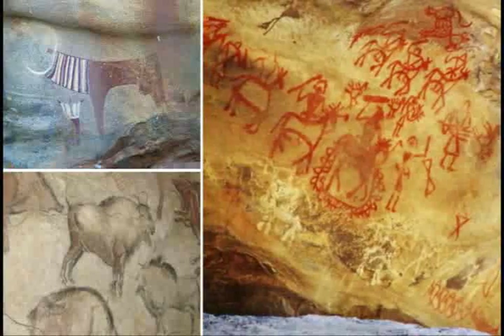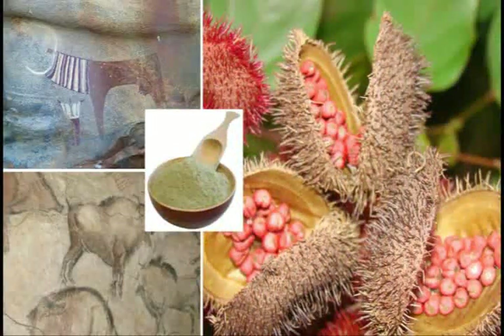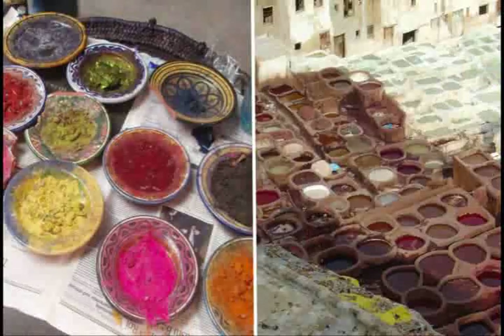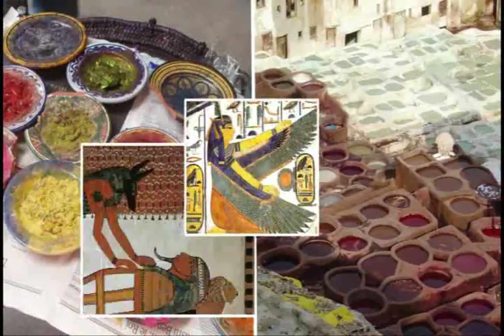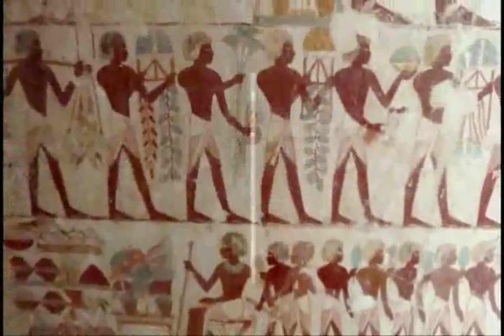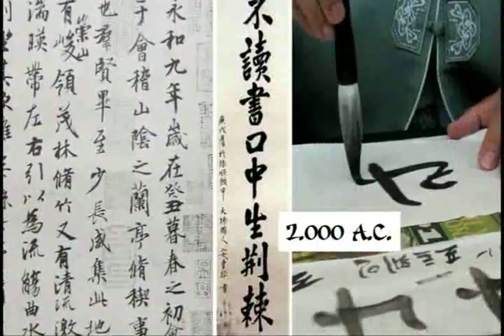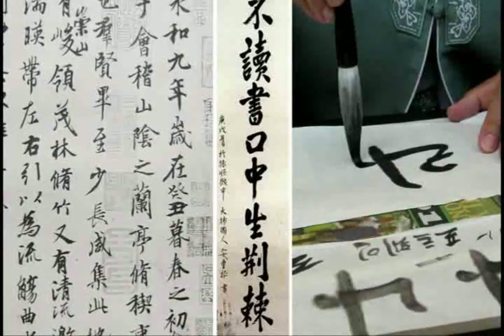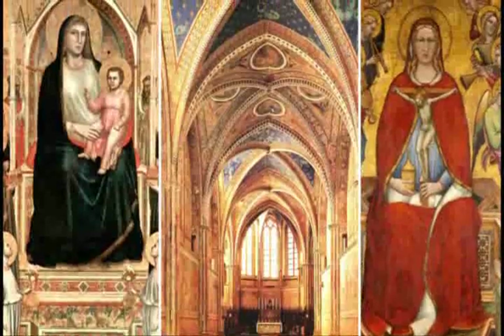The use of tints goes back to prehistory. Our ancestors already mixed water with colored materials like plants and powdered clay to make primitive tints, used in the decoration of their caves and tombs. Over time, new ingredients were added to improve the characteristics of tints. The ancient Egyptians were the first people to paint with a great variety of colors, while manuscripts from 2000 BC show that the Chinese already knew and used ink to write. In the Middle Ages, tints began to be used also as protection for churches and other important buildings.